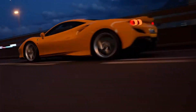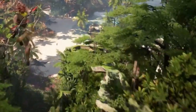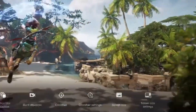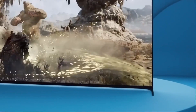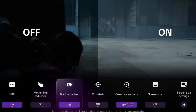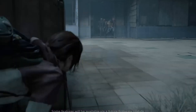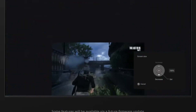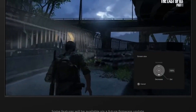It supports all major HDR formats, including Dolby Vision, HDR10, and HLG, and comes with gaming-friendly features like HDMI 2.1, 4K 120Hz support, VRR, and ALLM — auto low-latency mode. Sony's perfect for PlayStation 5 features, such as auto HDR tone mapping and auto-genre picture mode, further enhance the experience for PS5 users.